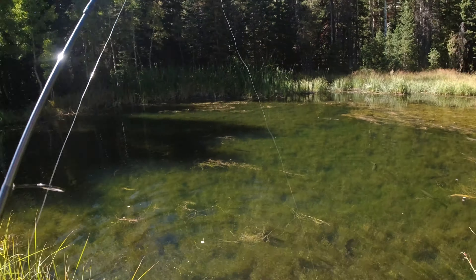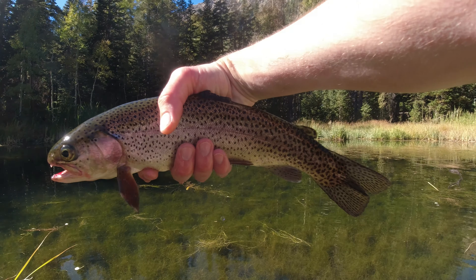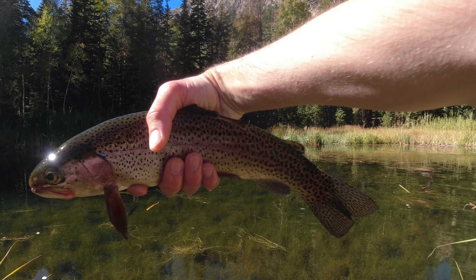There he goes. Alright guys, check that out — a beautiful, healthy wild rainbow trout. Let's let this guy go.